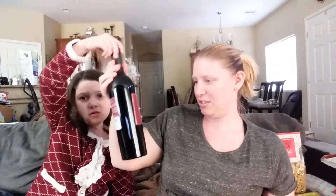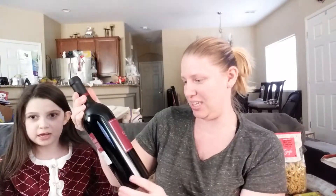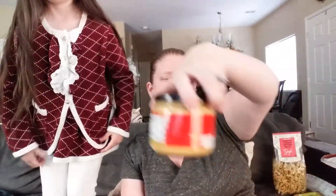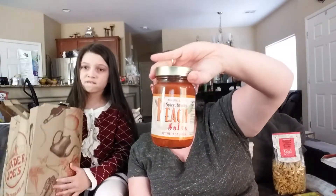I got a bottle of wine to go with dinner — a San Giovanni from Italy. It's a good price and hopefully it will be pretty good. The tomato sauce was $1.49, the sriracha sauce was $1.99, the queso cheese dip was $1.99, the peach salsa was $1.49, and the corn chili was also $1.49.